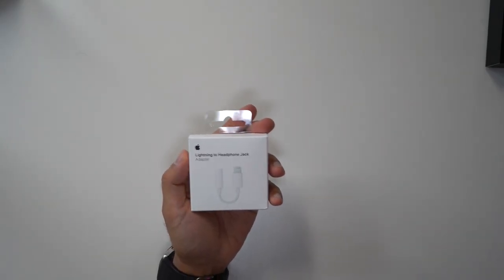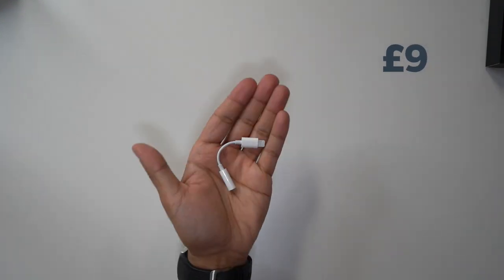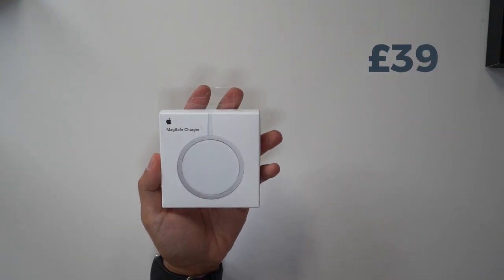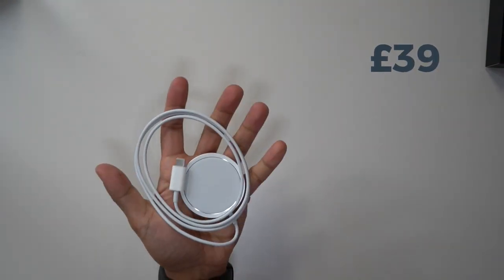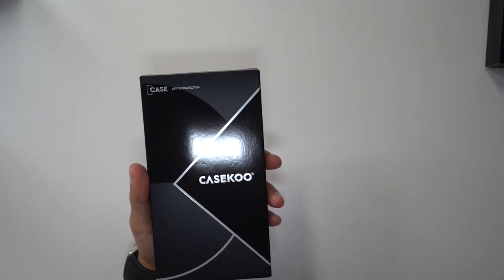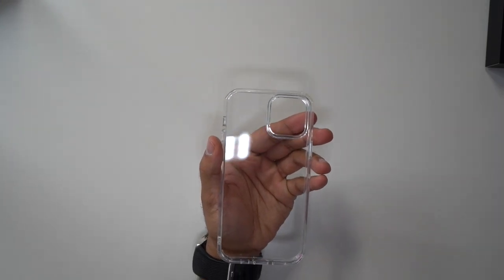A lightning port headphone adapter for wired headphones or adding external microphones to your iPhone. The official wireless MagSafe charger for £39. And a slim phone case by a company called Case Coup, which is transparent, clear, and ultra thin, for £15.